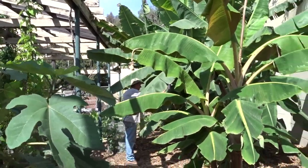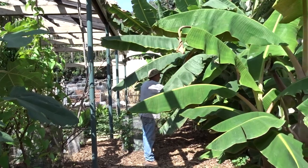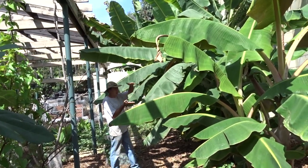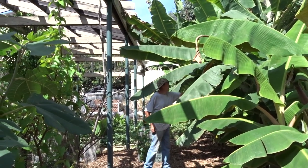The next one is my favorite — these are not ice cream banana. It's a gold finger. That one back there, when I got it a year ago it was about eight or nine inches tall and it's starting to flower.